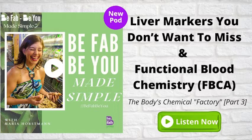Welcome to Be Fab, Be You Made Simple, your daily dose of inspiration designed to help you reinvent yourself by optimizing your body and mind. I am Maria Horstman, a health editor and coach, a fitness trainer, a speaker, and an entrepreneur founder of BeFabBU.com. Our episodes are short and will bring you valuable content and practical nuggets for optimal health and fitness that you can implement ASAP.